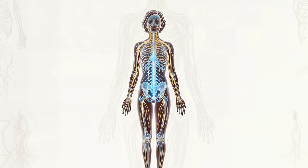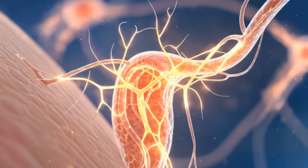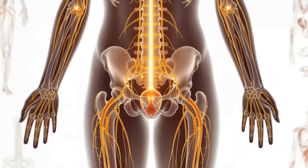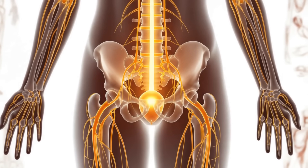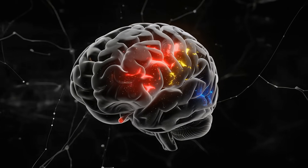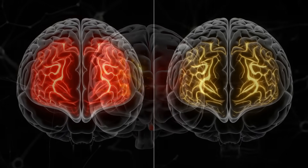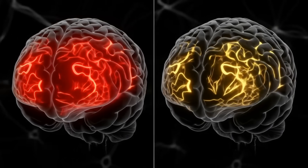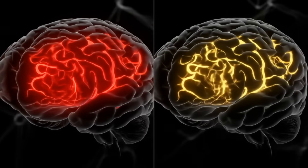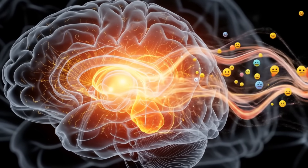Now let's zoom out and follow the signals from these aroused tissues to the brain. When stimulation occurs — whether from touch, pressure, or even just thought — specialized nerve endings fire off messages. These travel along the pudendal and pelvic nerves, racing up the spinal cord like information superhighways. These signals don't just go to one part of the brain; they trigger activity in multiple regions simultaneously. The sensory cortex lights up, processing the physical sensations. The limbic system, our emotional center, gets in on the action too, linking pleasure with emotion.